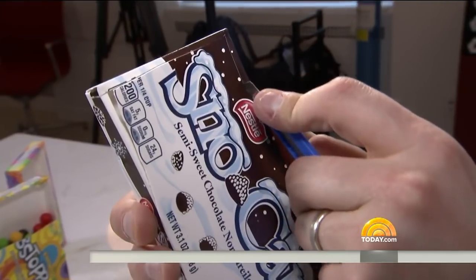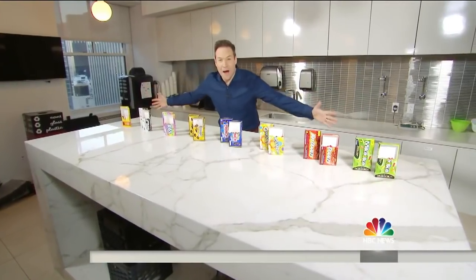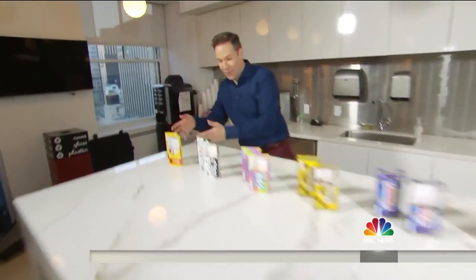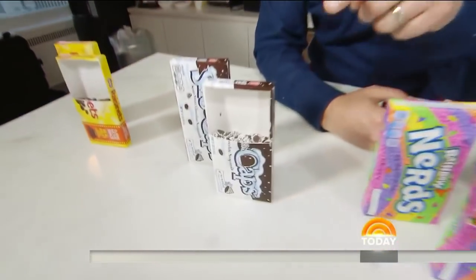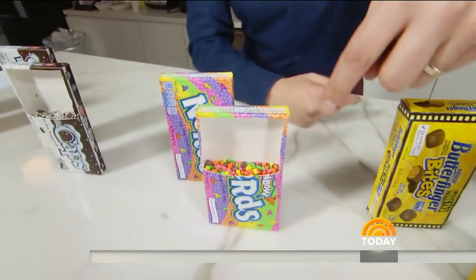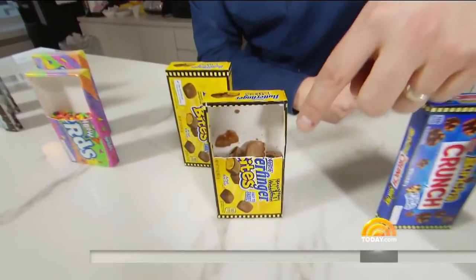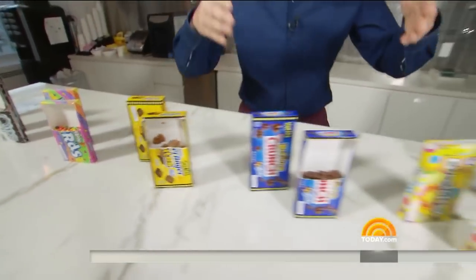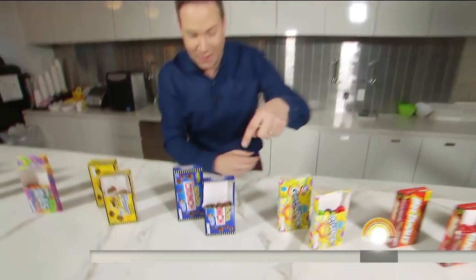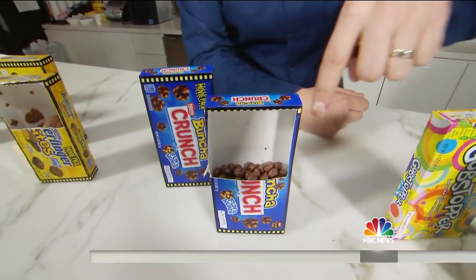Brand by brand, I cut into each box for a peek. So I've cut open all the boxes — let's see what we got. I already showed you the Raisinettes. Take a look at the Snow Caps — look at all of that empty space. Come right over here to the Nerds — look at all that empty space. I have it next to a closed box right here so you can see. Butterfinger Bites — a lot of white back there. Look at the Bunch of Crunch — this one's really stunning — nearly half-empty on the Nestle Bunch of Crunch.